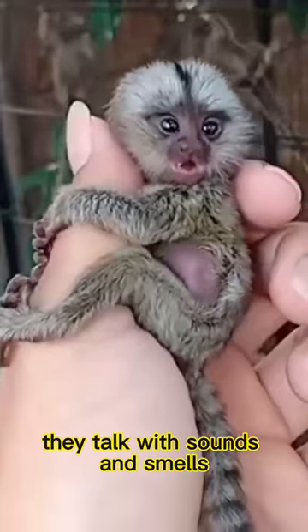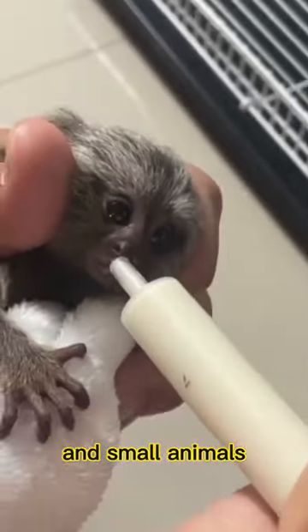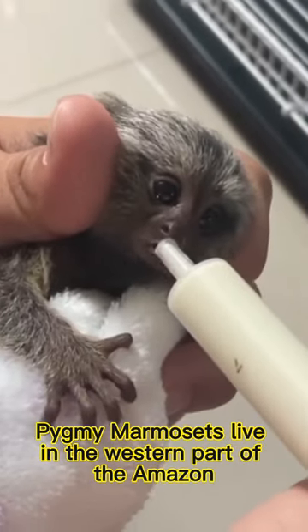They live in groups of two to nine. They talk with sounds and smells. They eat tree sap, fruits, insects, and small animals.